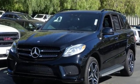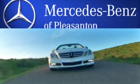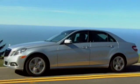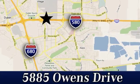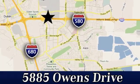See it for yourself when you take it for a test drive. At Mercedes-Benz of Pleasanton, quality luxury vehicles is our business. We're convenient to the entire Bay Area at 5885 Owens Drive in Pleasanton, California.